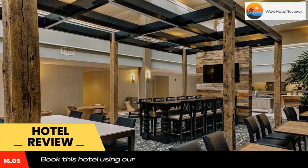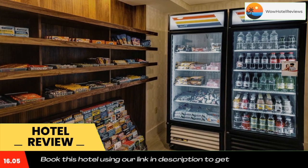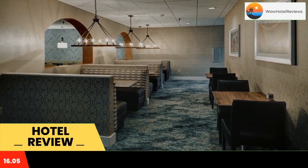Embassy Suites Williamsburg is just minutes from the College of William and Mary, Historic Jamestown, and the Virginia Air and Space Center. Other points of interest including the Berkeley Plantation and the Williamsburg Winery are also nearby. Guests will enjoy amenities such as a free daily cook-to-order breakfast and evening cocktail reception.